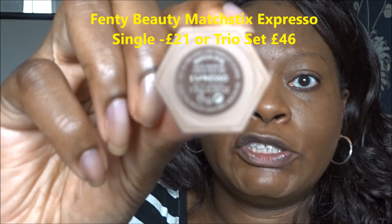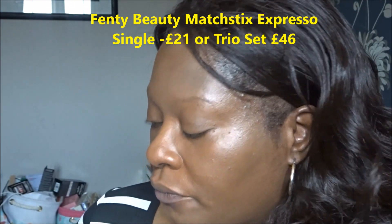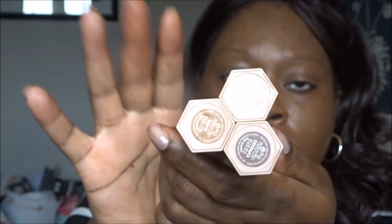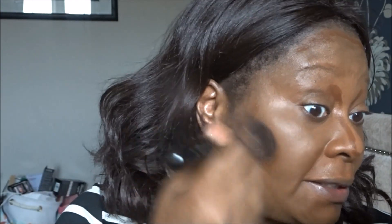For contour I'm using the Fenty Beauty Express Soul — I bought the trio collection which comes with a concealer and highlighter as well. I'm blending it out with my Sigma soft angle contour brush, the F23.